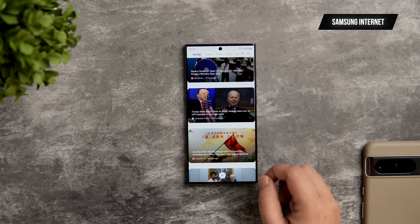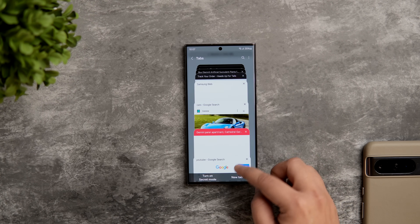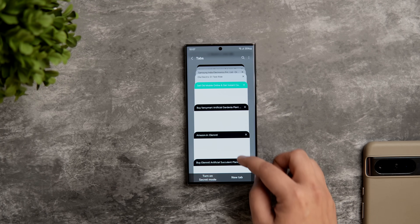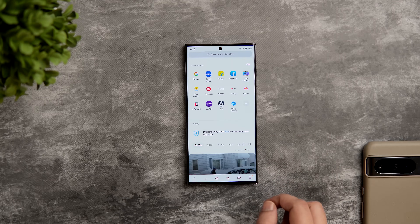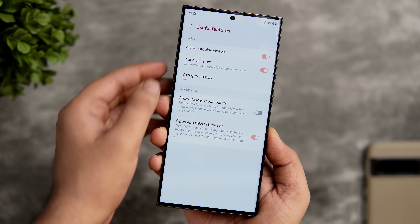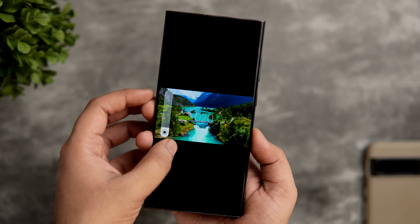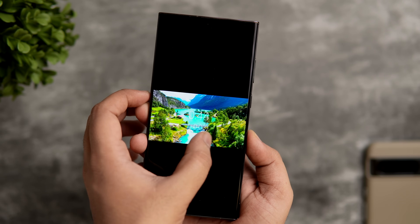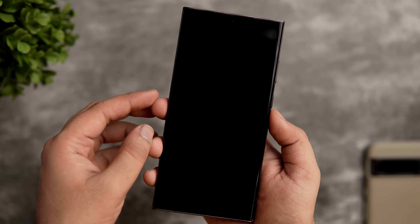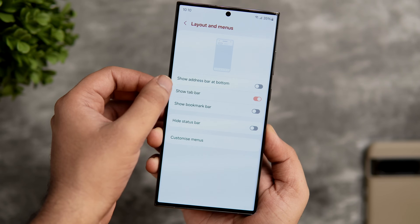The first app on today's list is the Samsung Internet Browser. It's a simple, fast and reliable web browser that comes preloaded on most Galaxy devices, but you can also download it from the Galaxy Store or from the Google Play Store. There are so many advanced features that make it stand out from other browsers. We have this video assistant feature that lets you watch online videos in full screen or in picture-in-picture mode. You can also adjust the volume or brightness by simply using gestures on your phone, and there is this pretty useful feature called Background Play which allows you to play video sound in the background even when your screen is locked.